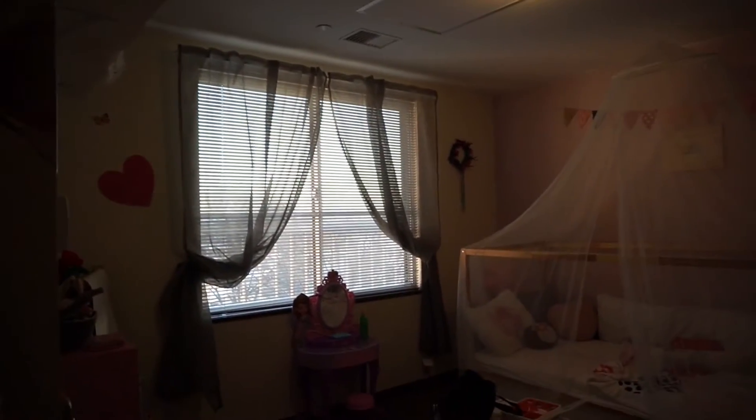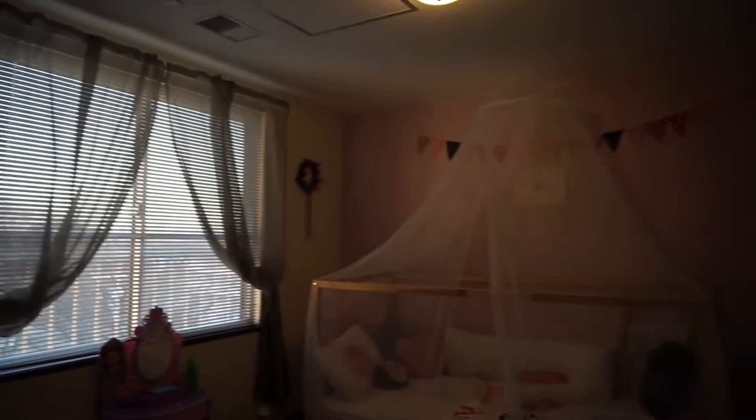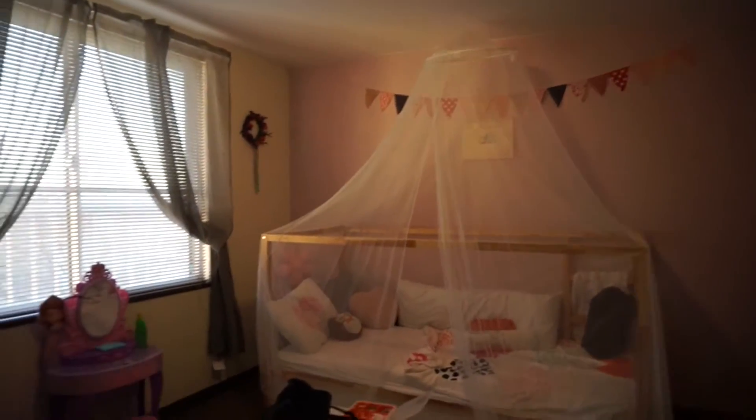I put up the curtains. I wouldn't say it's the best handiwork I've ever done, but they are up and I think it's pretty good. They're very see-through, but I actually don't mind it. I think it's going to look really well — just really light grey with her pink wall.